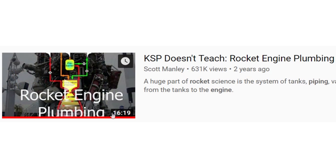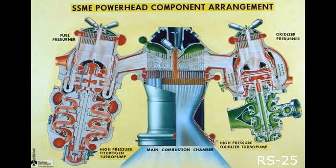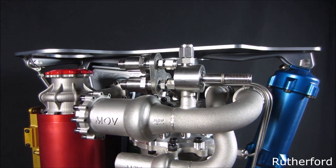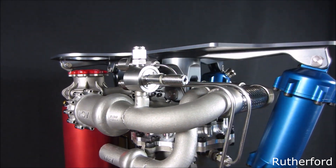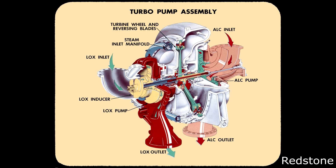I did mention expander cycle engines in my more general video on fuel cycles. But to give you a quick summary: when you have a high performance rocket engine, you need to have a high power pump that takes the fuel from the fuel tank and the oxidizer tank and forces them into the combustion chamber at higher pressure. You can do this with an electric motor driving a pump, but most rockets do this with a turbine driving a pump, hence the term turbo pump.